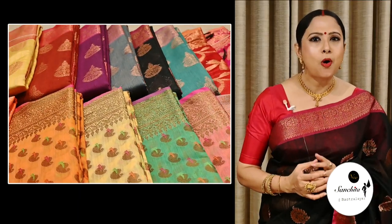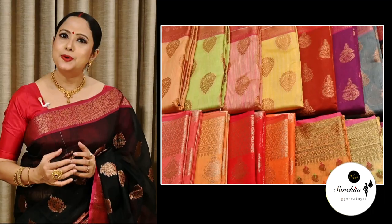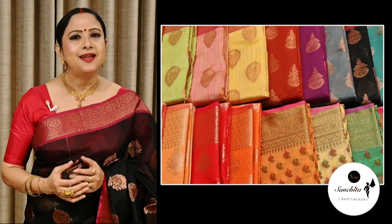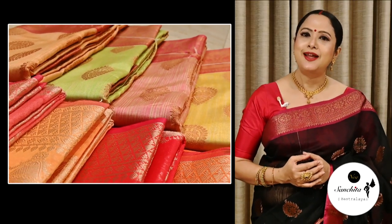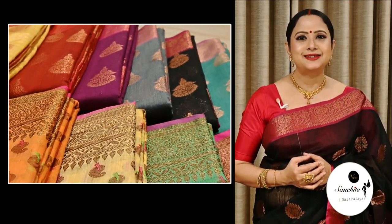Hello everyone, welcome to our channel Sanchita. Hope everyone is fine. It's wedding season and we all are looking for some beautiful occasional wear sarees, also in budget-friendly prices. So we have got you today some very beautiful kora silk sarees to glam you up for this wedding season. The fabric is very smooth, lightweight and easy to carry. So without further ado, let's get started.